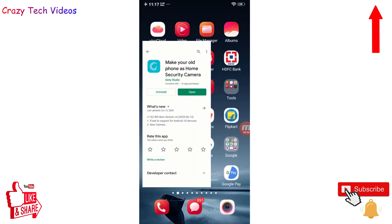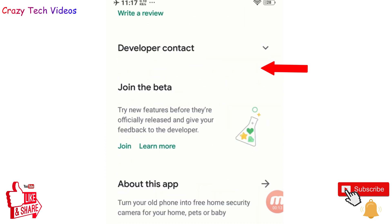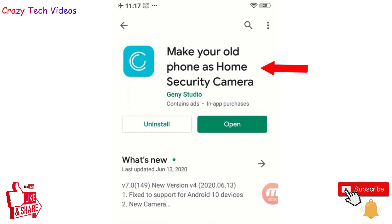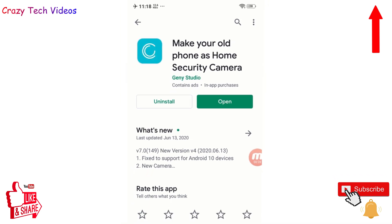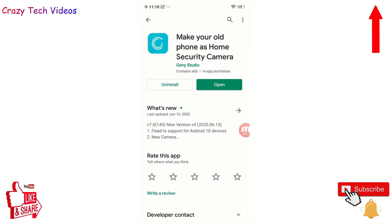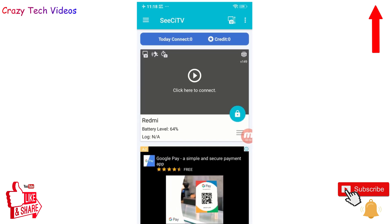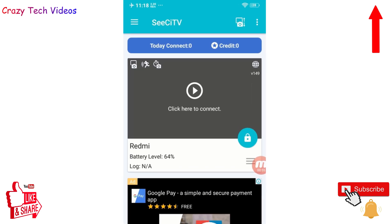Application number four lets you turn your old phone into a CCTV camera. The app is called 'Make Your Old Phone a Home Security Camera' and has more than 1 million downloads with a 4.3 rating. Install this application on any old phone and then monitor it from your current phone. When you open it, allow the required permissions and log in with your email address.